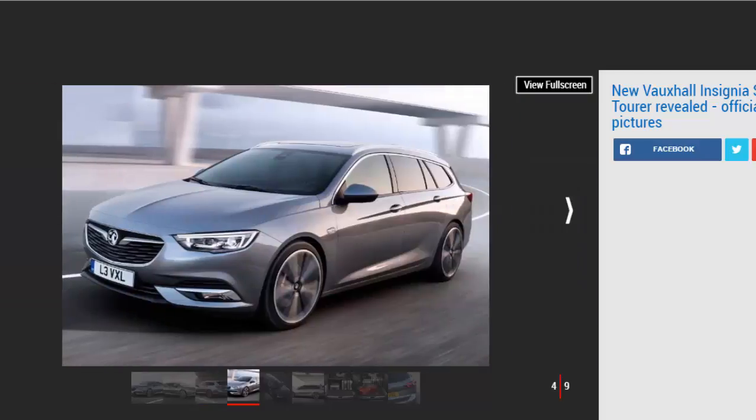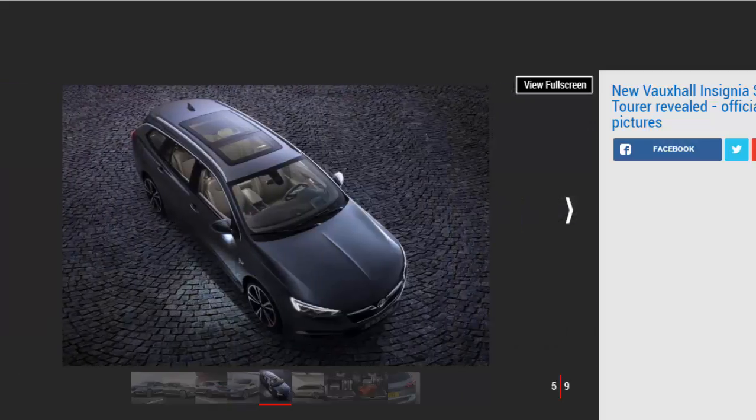At 4,986 millimeters long, the new Sports Tourer is 73 millimeters longer than the outgoing car, and the wheelbase has increased by 92 millimeters, bringing a significant boost in rear passenger space. The overall boot loading length has grown to over 2 meters, with a total capacity of 1,638 liters with the rear seats down — 110 liters up on the outgoing model — although the 520-liter capacity with seats in place is no better than before. The seats can be specced with a 40/20/40 folding mechanism.